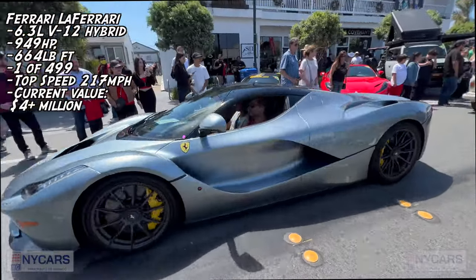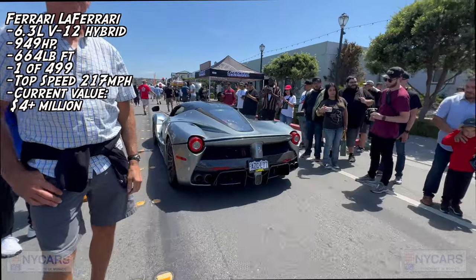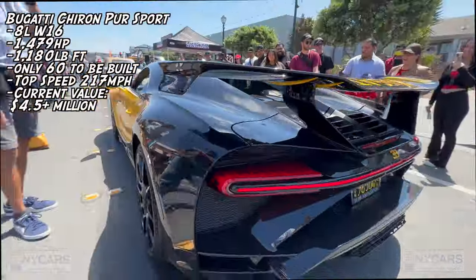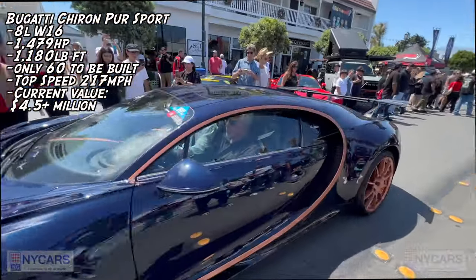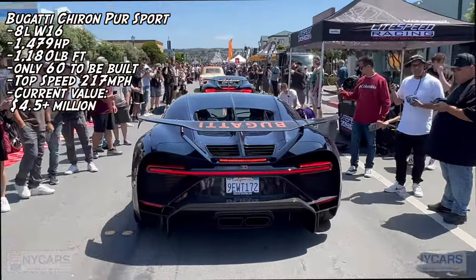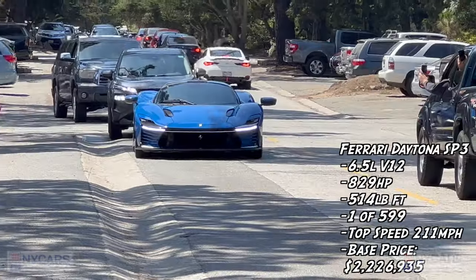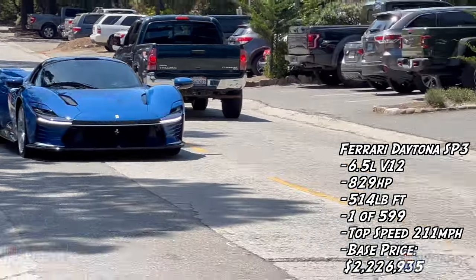Beautiful LaFerrari. Two Bugatti Chirons — a Bugatti Chiron Pur Sport in yellow, stunning, and another Bugatti Chiron Pur Sport in purple. Beautiful Ferrari Daytona SP3 coming up the street. I saw this yesterday. It's beautiful. Look at this thing. Wow, second time I've seen the same car here in Monterey, but the first time I've seen this one.